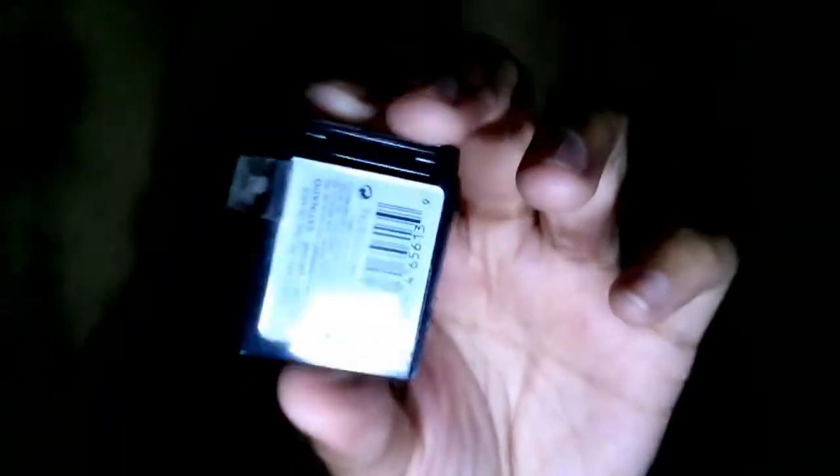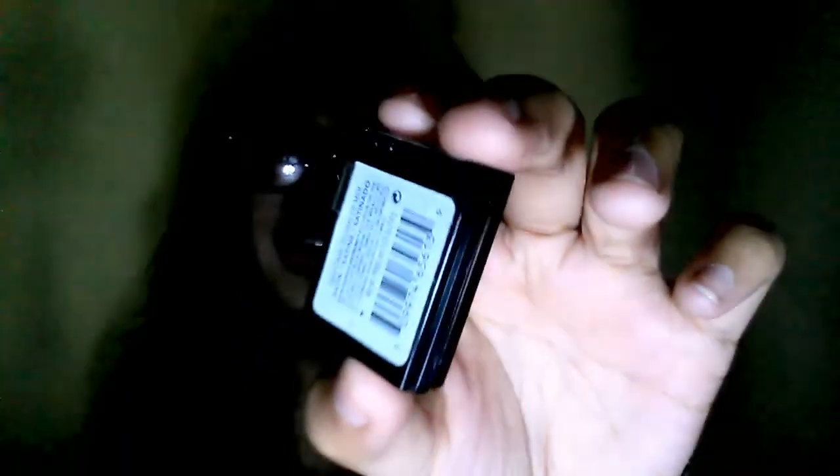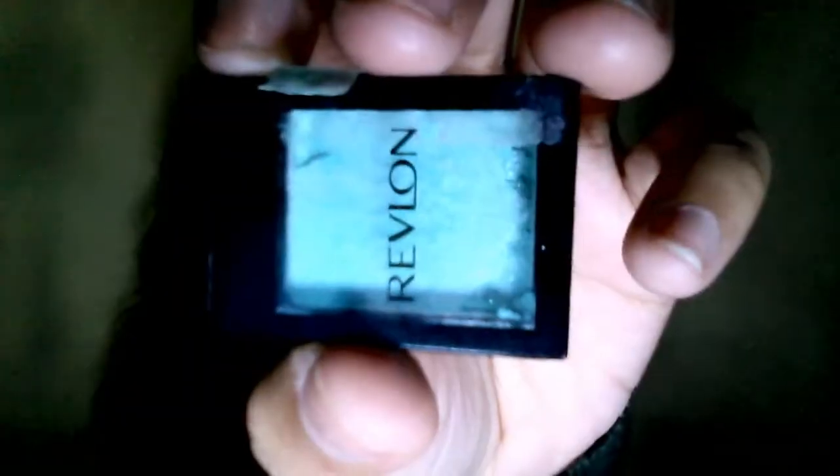When your makeup is on point but your life is not. First product is from Revlon — I got the shade 130, so this is a highlighter. It's an individual highlighter. The color is blue with a bit of turquoise.